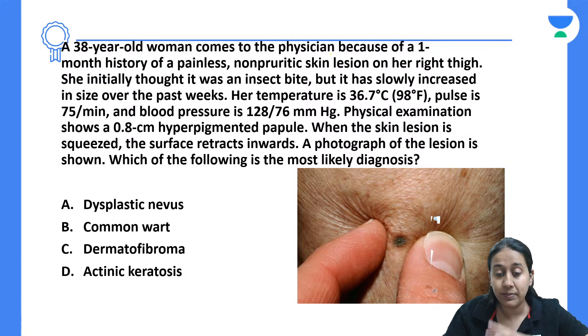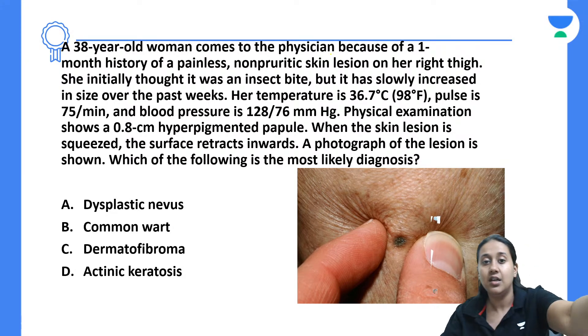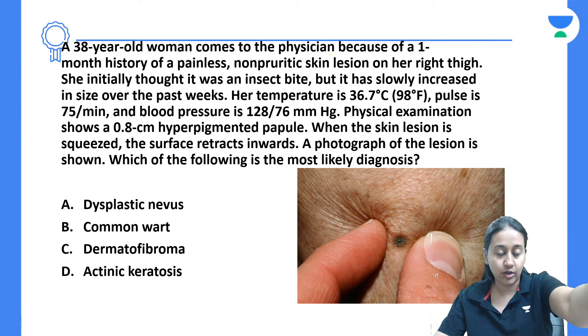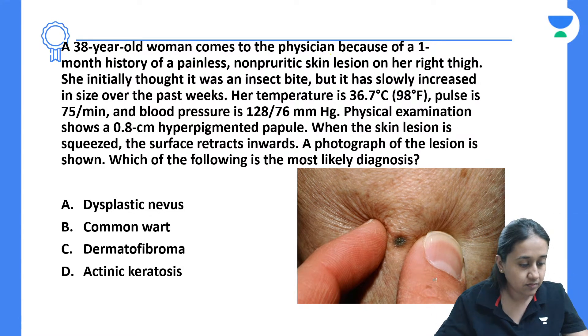I request everybody to please answer on the chat section so that we can discuss the theory of this question. I hope I am visible and audible to all of you.